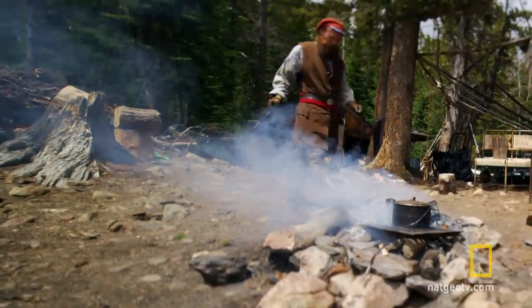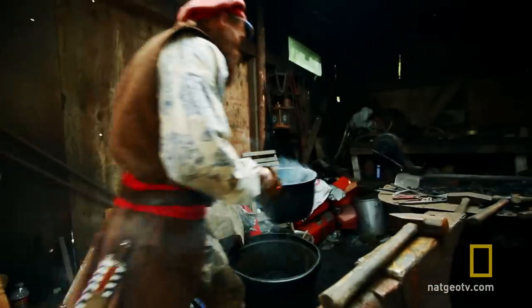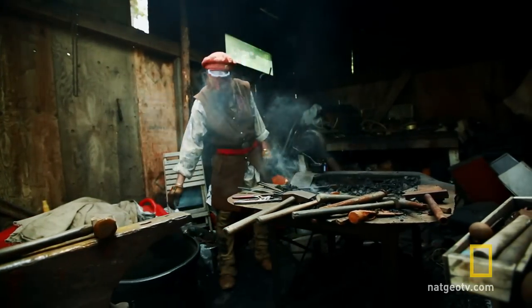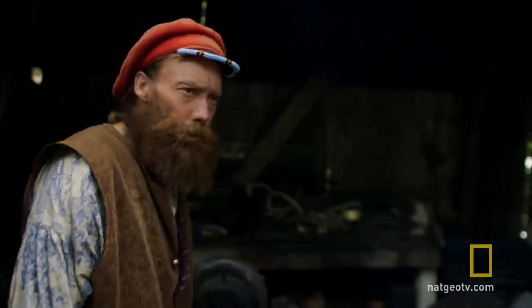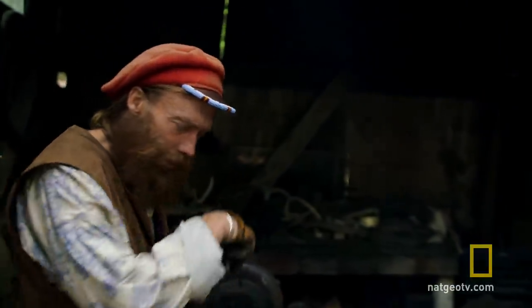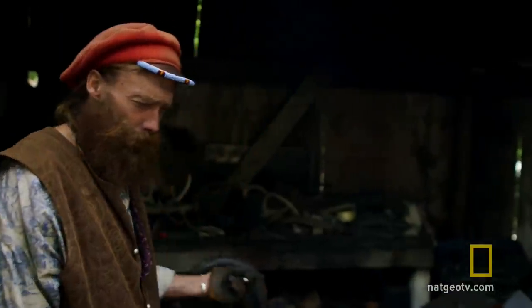It's gonna be a hot one today in the mountains of Colorado. Primitive blacksmith Derek fires up his forge to nearly 2,500 degrees — the ideal temperature to mold iron. Today I'm gonna continue working on my camp set, trying to finish that out — four more pieces, because that's all I need to get those other mules back.